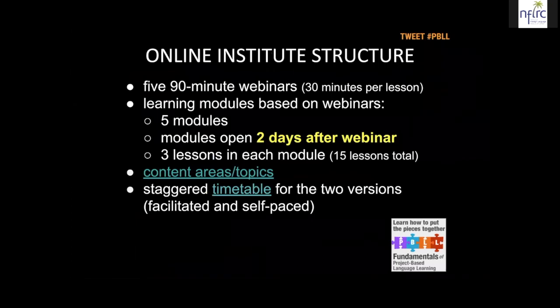The Online Institute structure consists of five 90-minute webinars. We are in the first webinar right now. Most of the time it's 30 minutes per lesson, but I'm giving you a very short starter lesson right now to orient you. There are learning modules based on these webinar sessions — the video footage from the webinar constitutes lesson material used in five modules. Each module has three lessons. These modules do not open right away after our live session because we need a little time to edit the video. In general, the module opens two days after the webinar, by the end of the day on Friday.